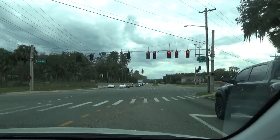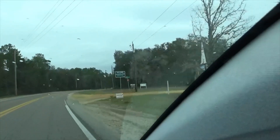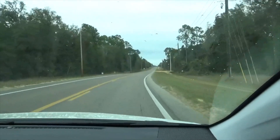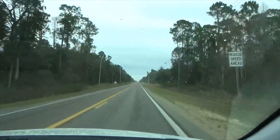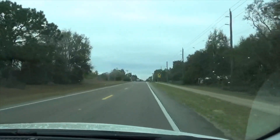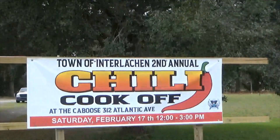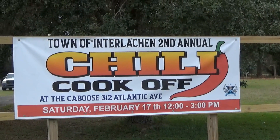I guess we'll go back now and try to catch the chili cook-off in Interlocking. We are back in Interlocking. Looks like they're clearing some property here — it is a little sprinkly out. I don't think they're going to cancel the chili cook-off for that. I'm not sure if that's going to be something commercial or residential, but it'd be nice if they put another business in there. It is the second annual Town of Interlochen Chili Cook-off — we missed the first annual, so at least we'll be here to document some of the second annual.